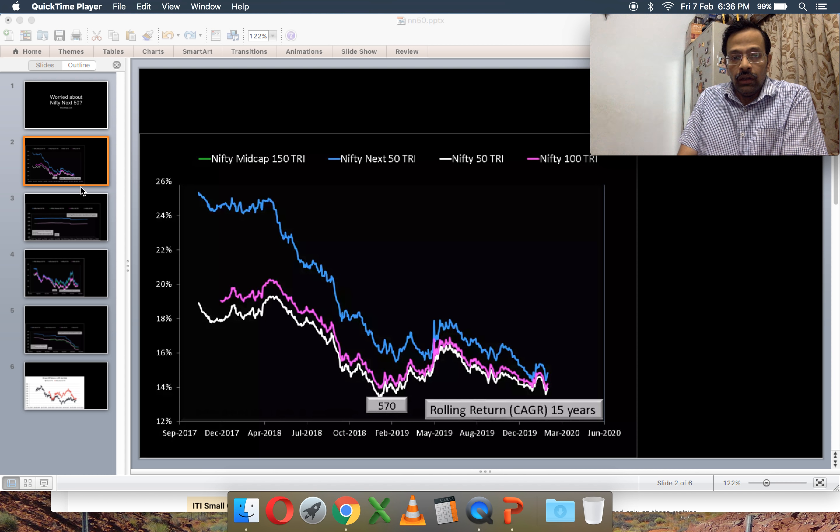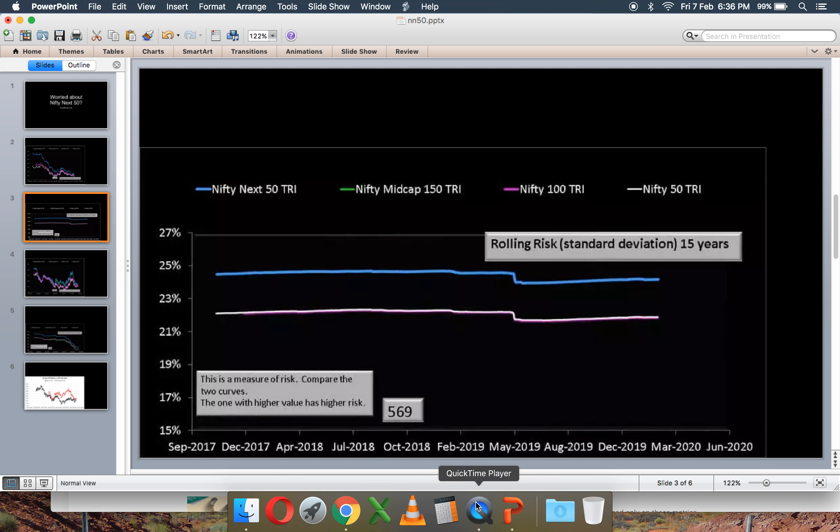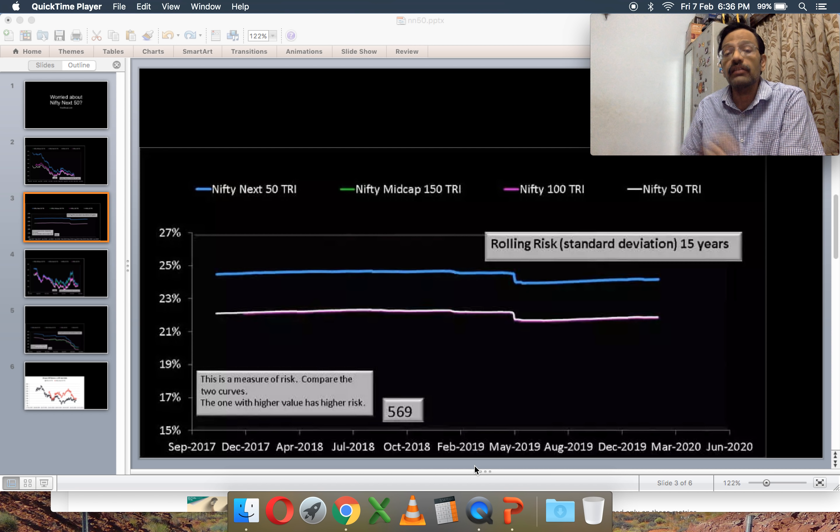For somebody who had invested a lump sum and completed a 15-year investment period in late 2017, the return would have been around 20–25%. For somebody who had just finished a 15-year investment period more recently, that return would be about 14–15%. That's a very big fall.